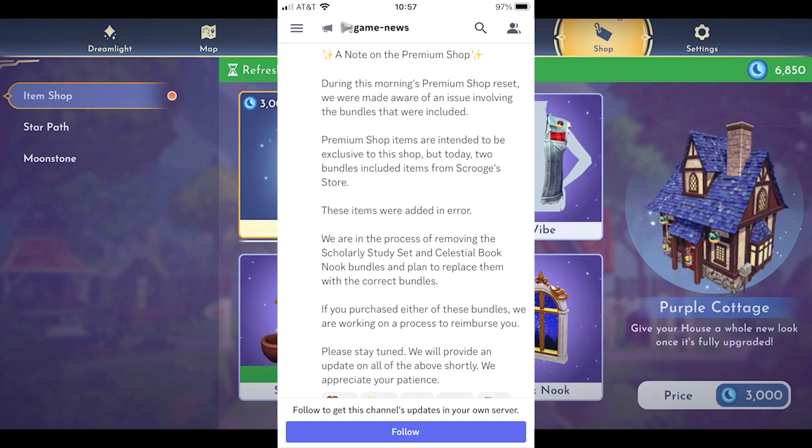If you purchased either of these bundles, we are working on a process to reimburse you. Please stay tuned — we will provide an update on all of the above shortly. We appreciate your patience. If you bought any of these bundles, hold tight. They're going to take care of you and reimburse you those precious moonstones.